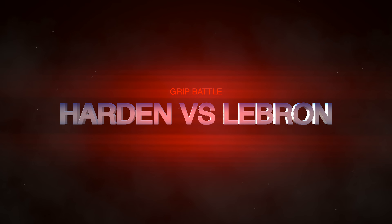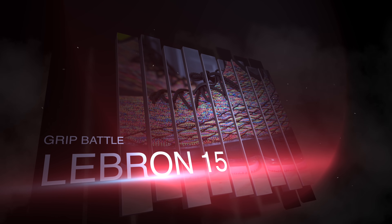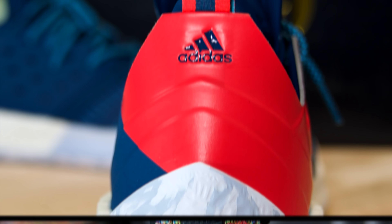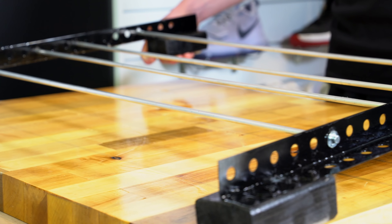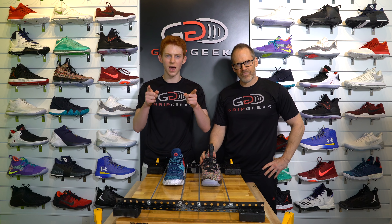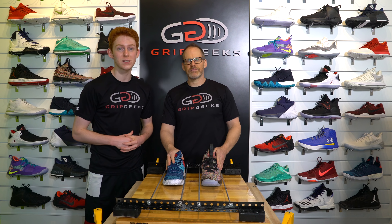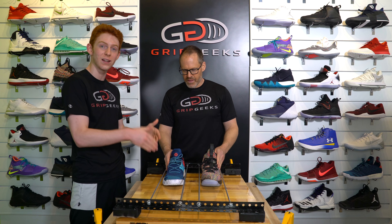Time for the stare down. The Harden Volume 2 vs LeBron 15 Grip Battle starts now. We are live on Instagram, by the way. So make sure to follow us at Grip Geeks Official on Instagram so you can join these live videos like we're doing right now and watch this happen live.